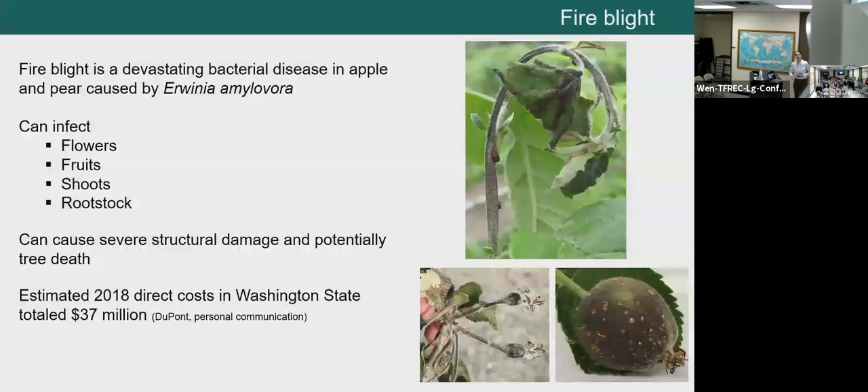To make sure we are all on the same page — some of you will know this and for some it will be new: fire blight is a potentially devastating bacterial disease in apple and pear caused by Erwinia amylovora. This bacterium can infect the flowers, fruits, shoots, and rootstock of the tree. The real issue is that it can cause severe structural damage and potentially tree death, resulting in significant economic damages depending on the year and how much we have to control the disease.